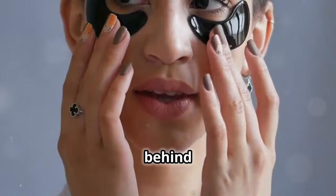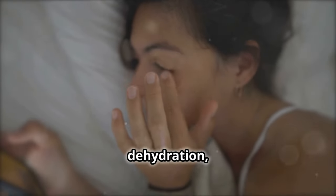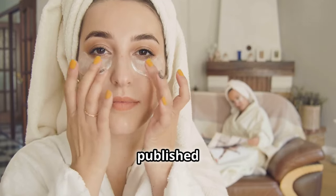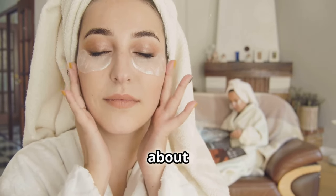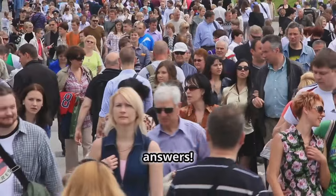Let's start with the causes behind the under-eye bags. Late nights, allergies, dehydration, aging, and even genetics all play a part. A study published in the Journal of Clinical and Aesthetic Dermatology shows that 63% of people are worried about the look of their under-eyes. That's a lot of people looking for answers.